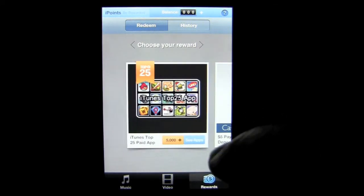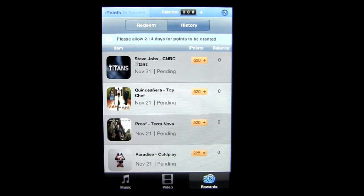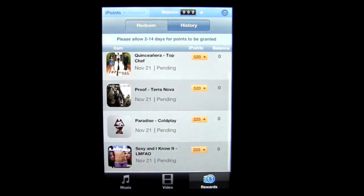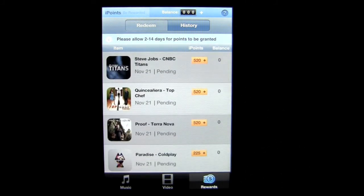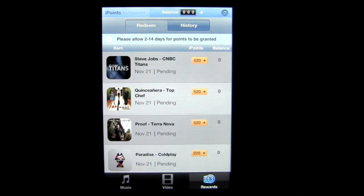You can slide through the rewards and also tap on the history to see what you've earned through purchases of videos and songs. I purchased 'Sexy and I Know It' by LMFAO and earned 225 iPoints. In a short period of time I earned about a thousand iPoints — at five thousand you can get an app, and at seventeen thousand five hundred you get five dollars cashback, and so on.